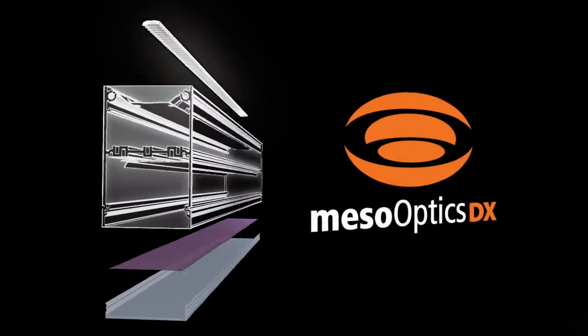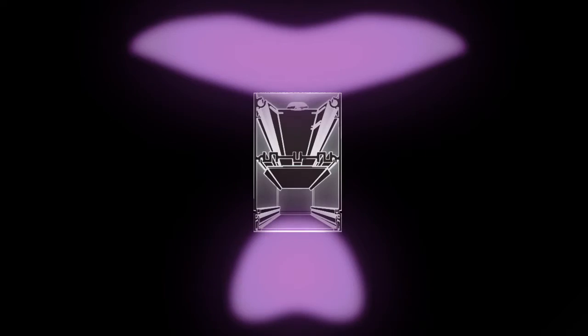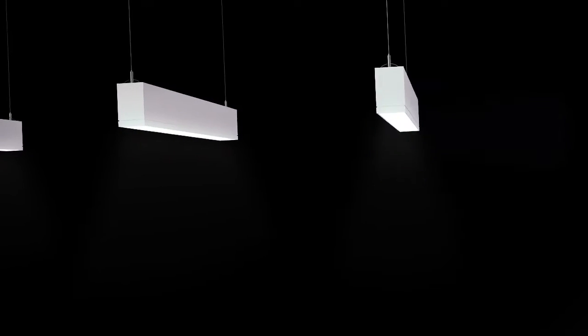The custom-designed elliptical lens and meso-optics DX technology creates never-before-seen wide-throw back-wing distributions in both the upper and lower hemispheres. TruGroove LED is engineered to deliver unparalleled light uniformity and industry-leading efficacies in a narrow aperture luminaire.